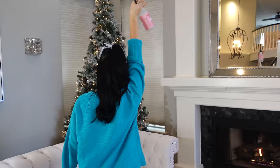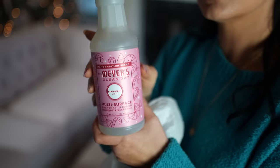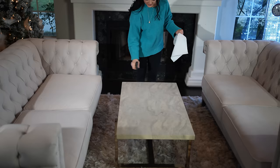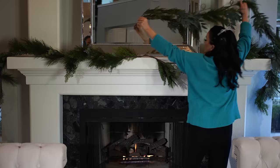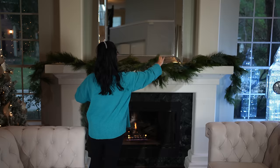All right beautiful people, it has begun — this is by far my favorite video I have ever created, so I hope you enjoy it as much as I do. So cozy up, get a glass of Christmas cheer, and let's deck these halls together. For the fireplace I layered a few pieces of really pretty garland.